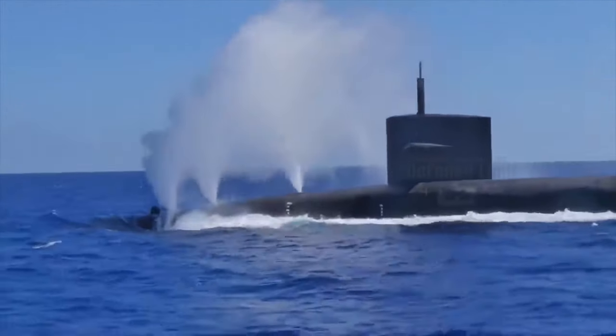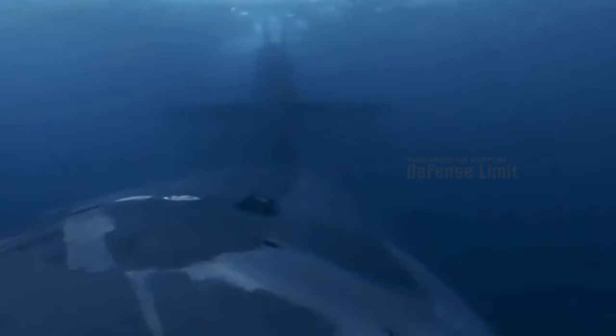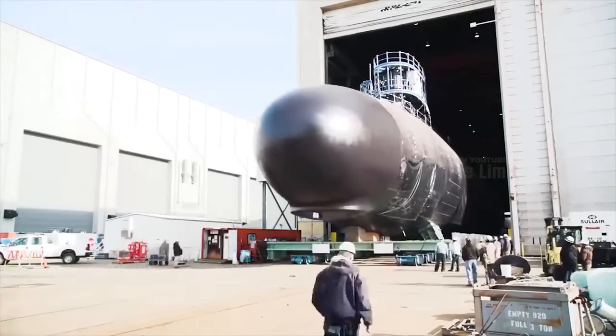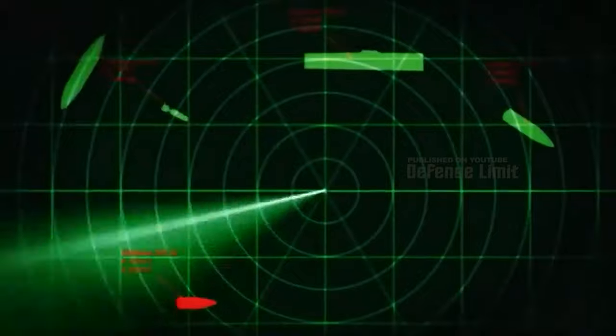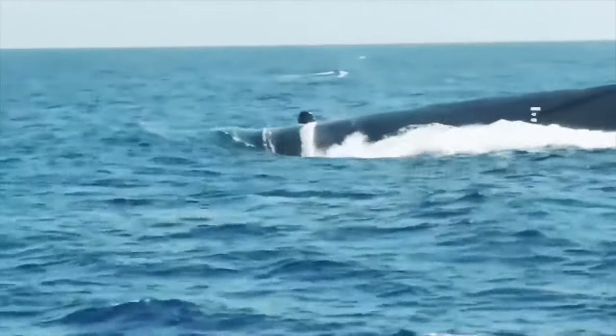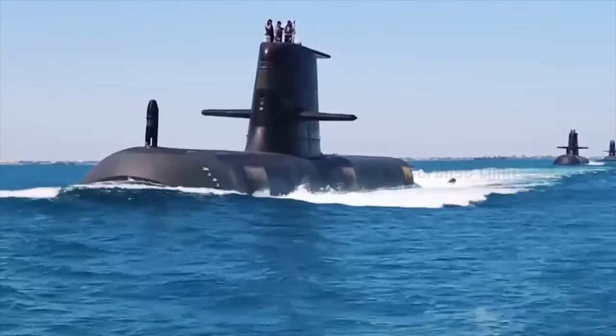What makes these submarines truly extraordinary is their lineage. The Virginia class, often likened to a sleeker sibling of the fearsome Sea Wolf, first made its debut in the naval arsenal back in 1999. The Sea Wolf was designed for a singular purpose: to hunt down and obliterate Soviet nuclear-powered submarine cruisers armed with deadly nuclear missiles. It hunted with uncanny stealth that made it nearly invisible beneath the world's vast oceans. However, it came at a steep price — a staggering $4.3 billion per vessel — and only three of these fearsome boats were ever constructed.